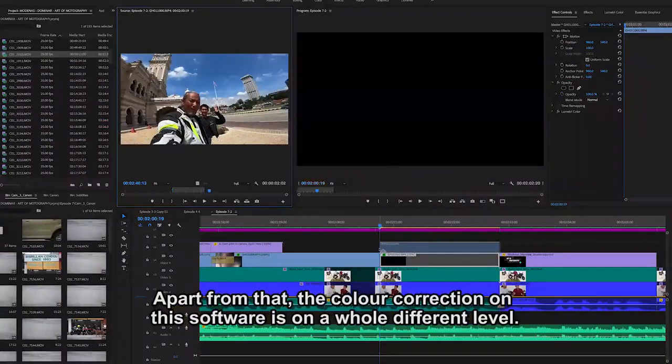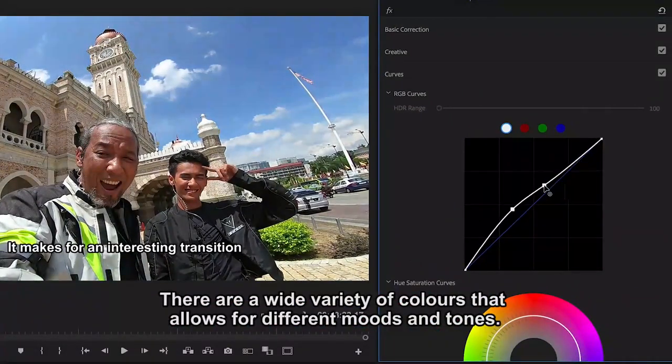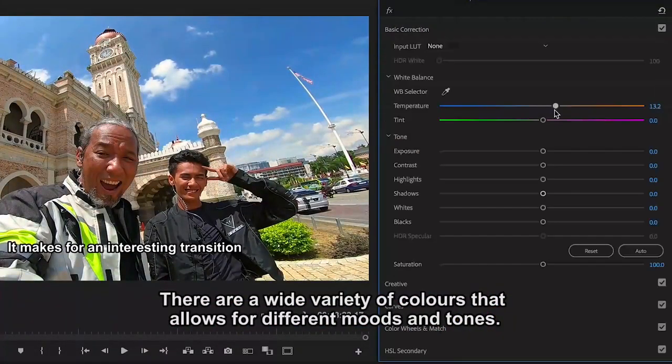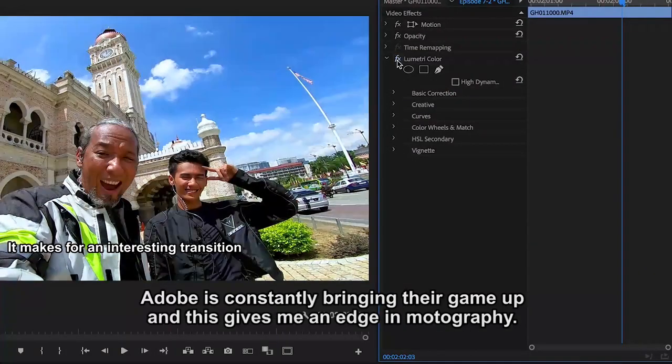Apart from that, the color correction on this software is on a whole different level. There are a wide variety of colors that allows for different modes and tones. Adobe is constantly bringing their game up, and this gives me an edge in motography.